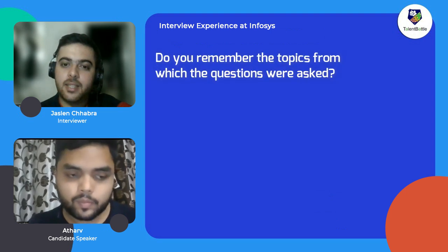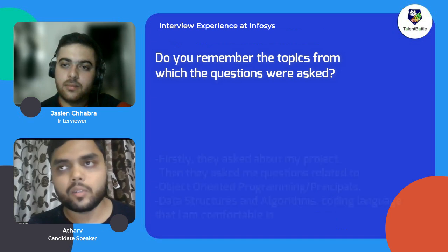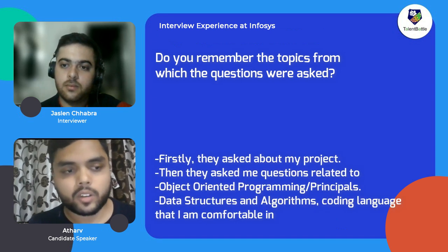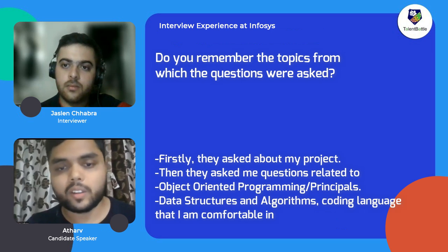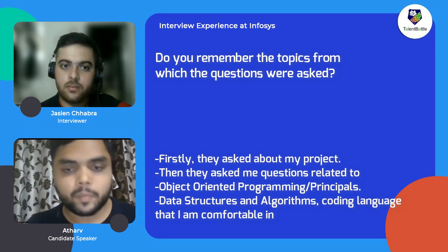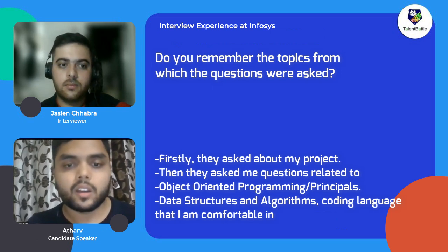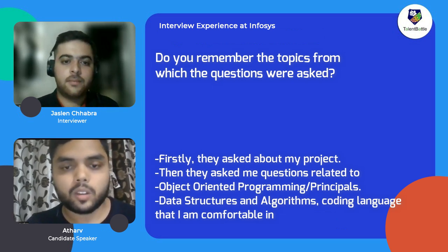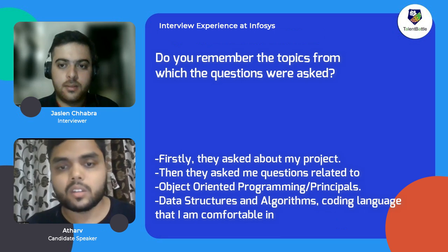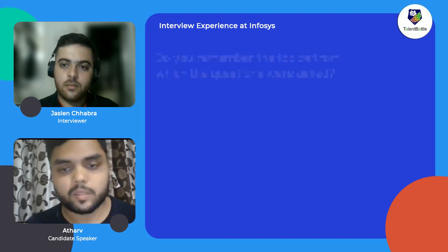Do you remember the questions and topics covered in the interview? Firstly they asked about my project, and once I told them about it they were quite interested, so they asked further questions about my project. Apart from that, they asked about object-oriented principles, data structures and algorithms, and also which programming language I prefer so they could ask further questions about data structures in that language.